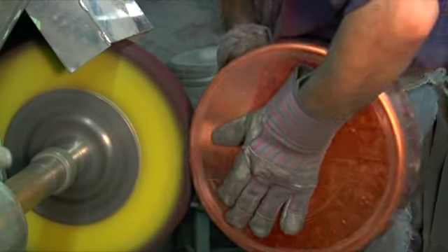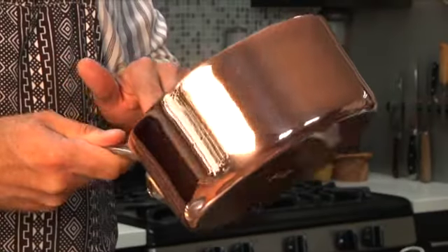Lastly, the pot is given a five-step polish, after which the pot is ready to be cherished.